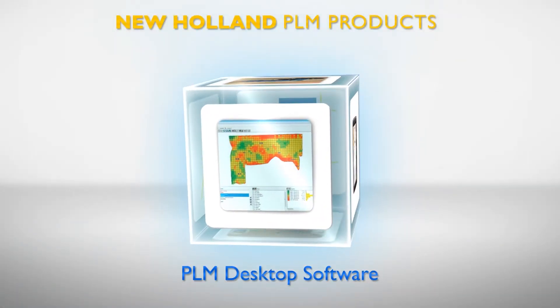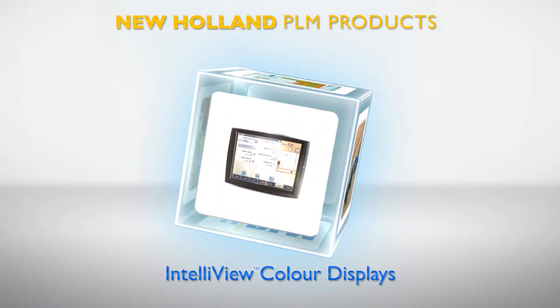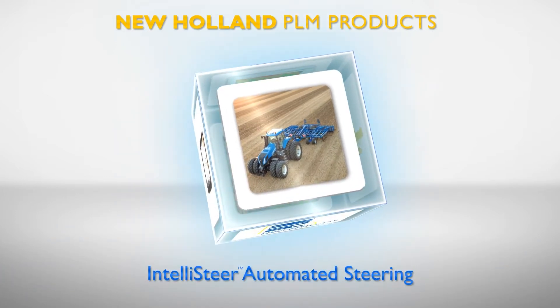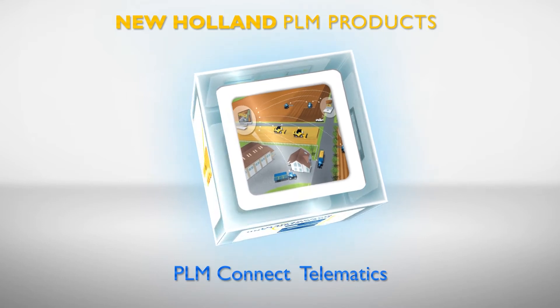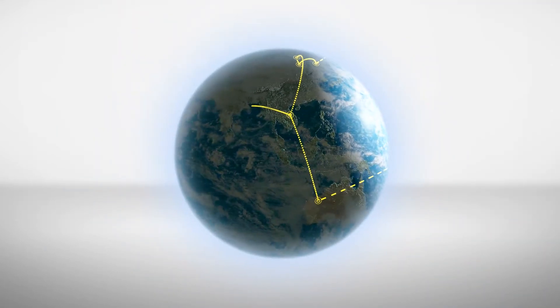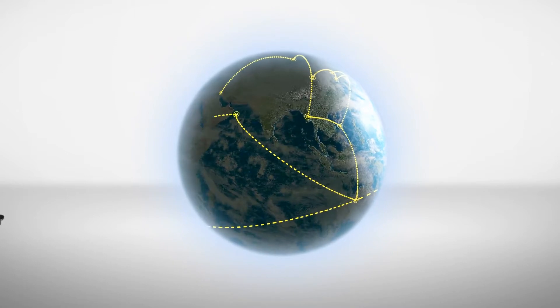With buying a PLM product from New Holland, you've become a part of our PLM Academy. PLM Academy is New Holland's Advanced Training School for all our customers, which offers multiple ways to access our training material.